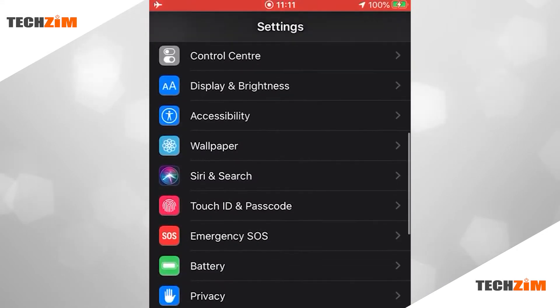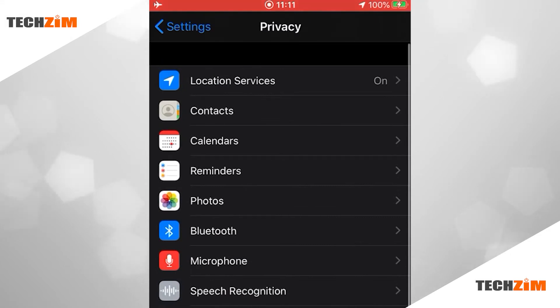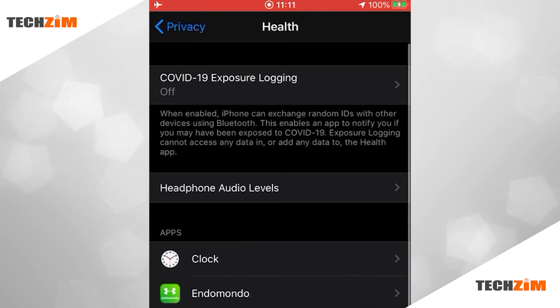If you're on Apple, you go to your settings, then privacy, then help, and voila — COVID-19 exposure notifications.